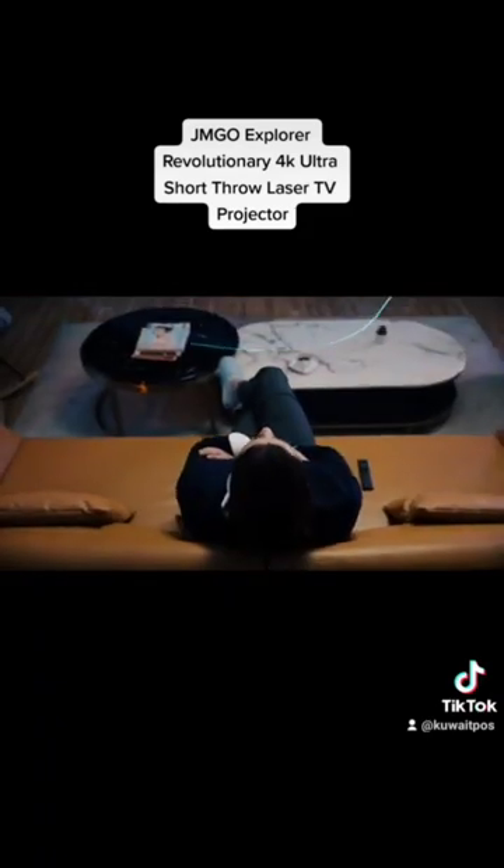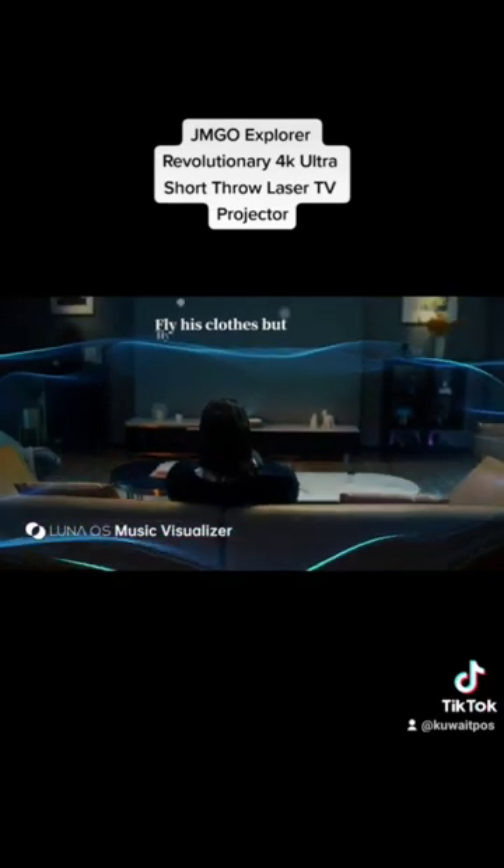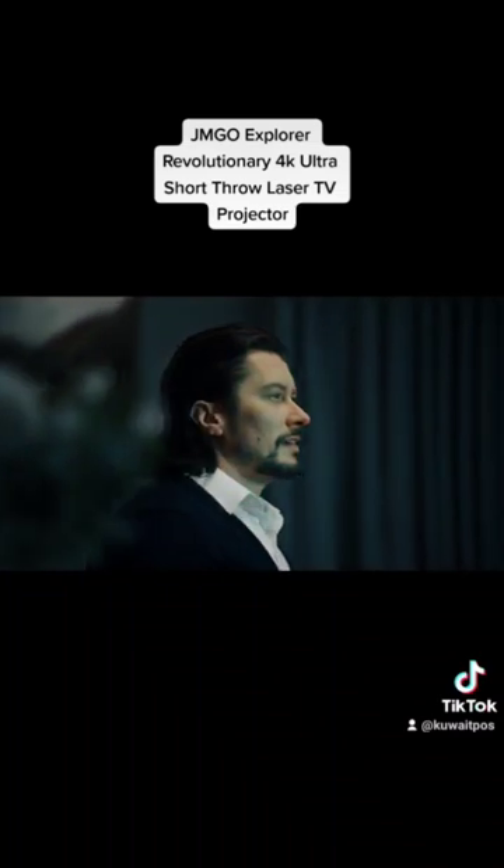The O1 Pro is more than just a projector. It's always ready to uplift the ambiance in your place.